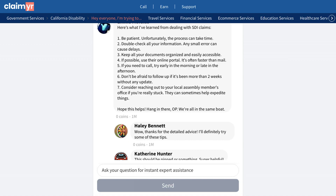Another user emphasized the importance of verifying bank account information, sharing their personal experience where incorrect details caused weeks of payment delays.